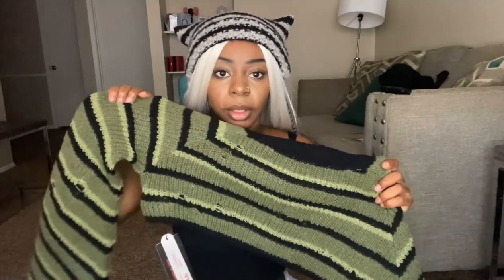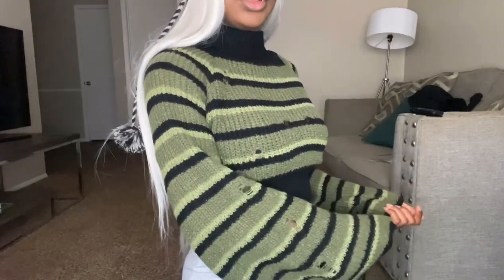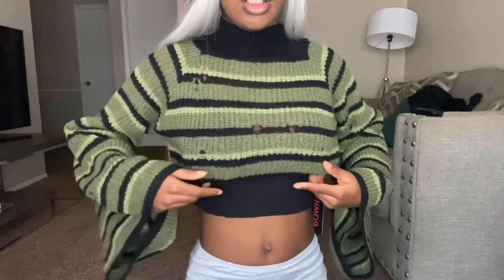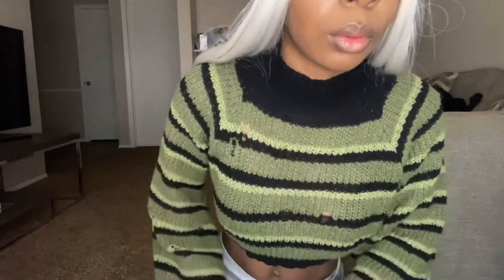Next up we have this green and black distressed sweater. It's from Romley, but you can get it through Shein as well. This is the sweater — it's very long sleeved and the sleeves droop like this. It's honestly really cute, I feel like a little witch in this. It crops about here, so it's really short — I would put something under it. But the distressing is really cute. It's really soft, it's kind of thin, so I would definitely wear something under it. I give this a 10 out of 10.